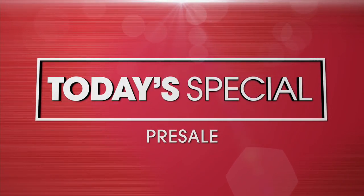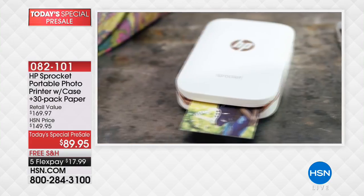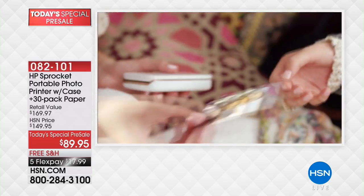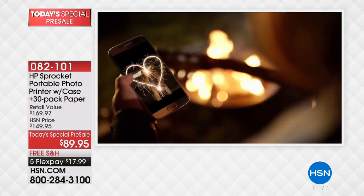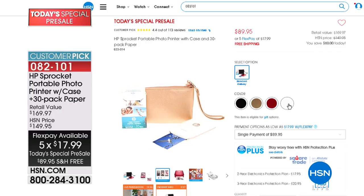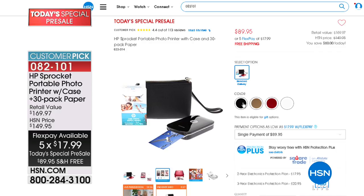Coming up next, we have something special — a tiny printer from HP called the Sprocket. It's a portable photo printer that comes with a case, and we're including a 30-pack of paper for $89.95 on five flex payments. Pre-order by choosing your color. And coming up after that, we have a showstopper: we're going to fix your computer in a way we've never done before.